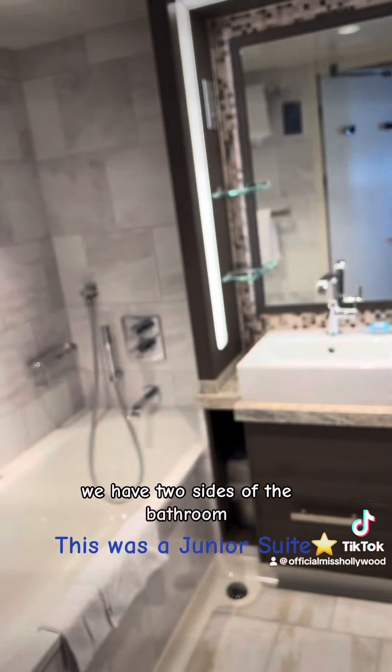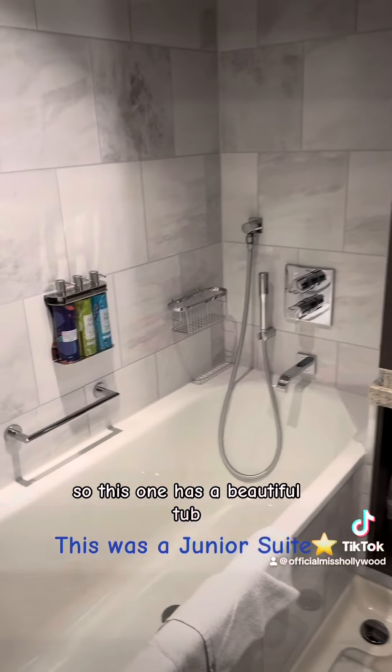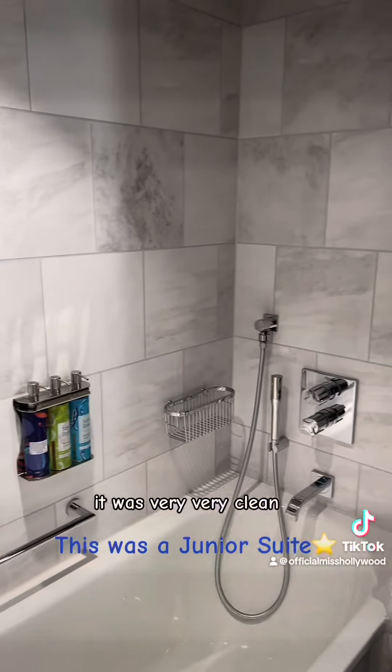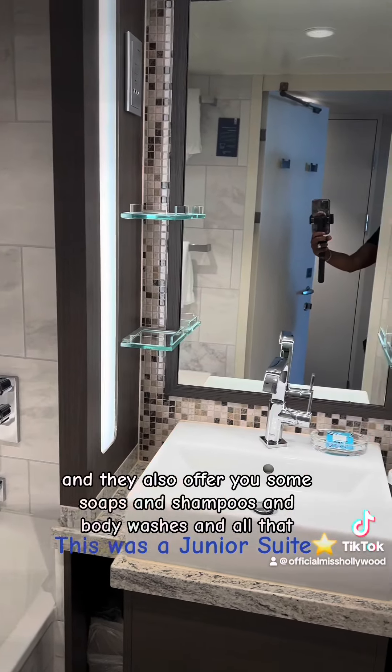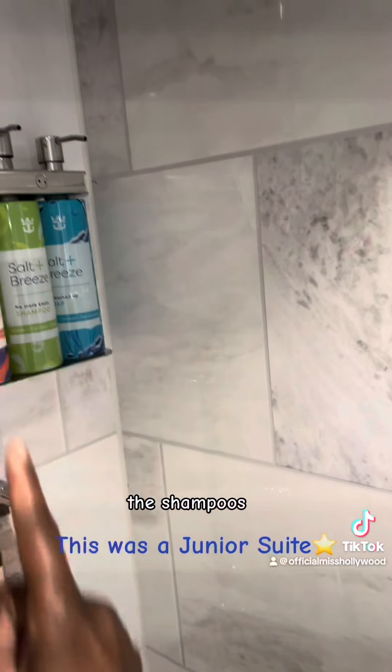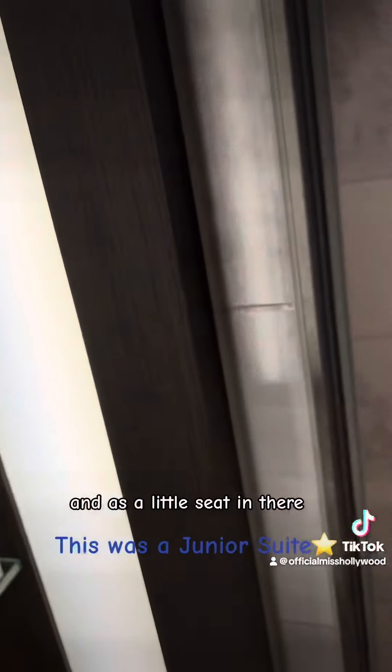I'll take you guys into the bathroom first. We have two sides to the bathroom, so this one has a beautiful tub. It was very, very clean, and they also offer you some soaps and shampoos and body washes. So you really don't need to bring that — just one less thing to pack. Then you have a rain shower, the shampoos, the body washes and conditioners, and it has a little seat in there.